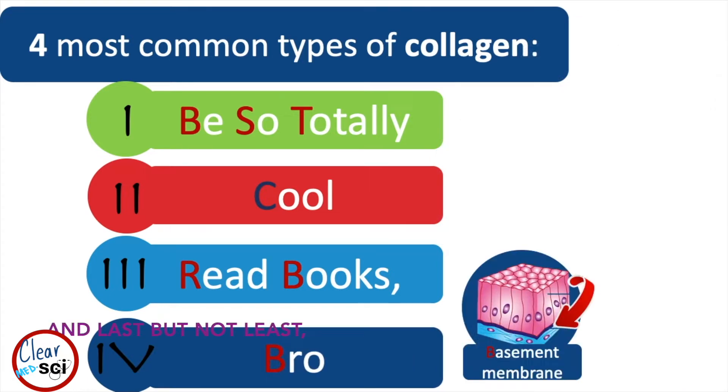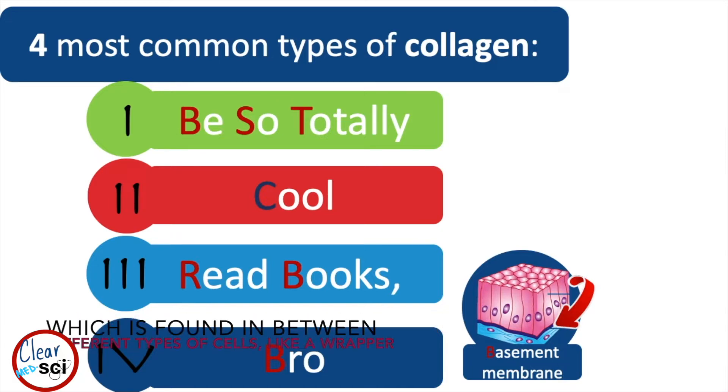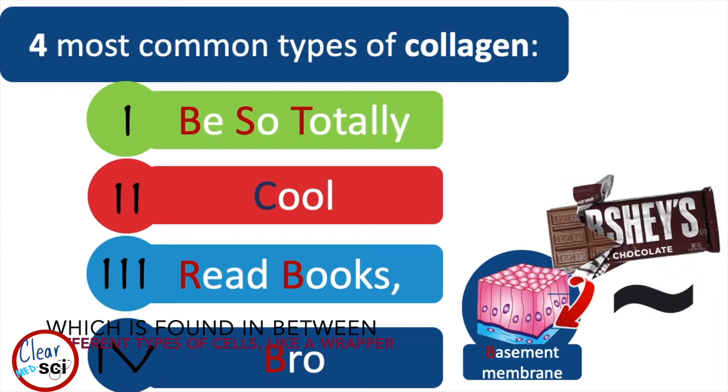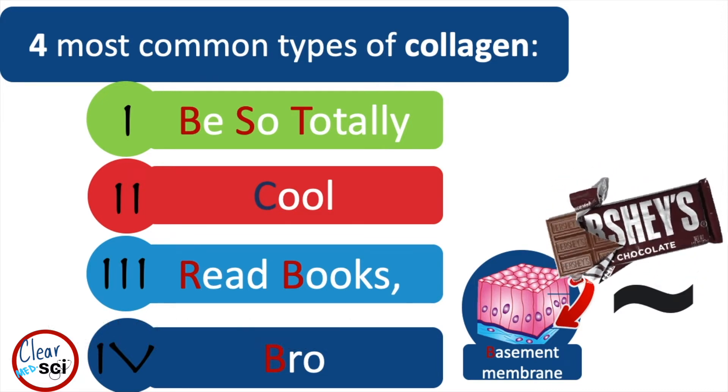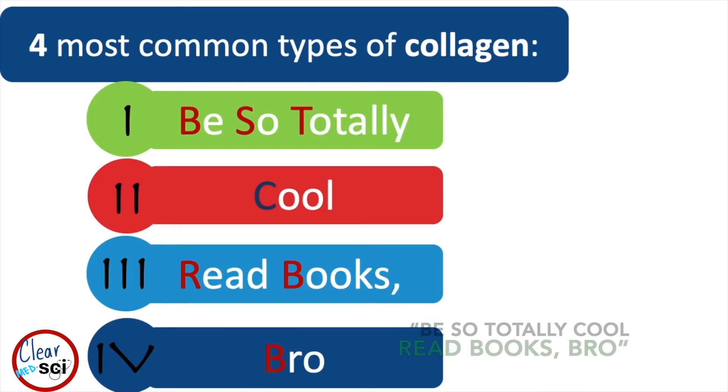Last but not least, type 4 collagen is found in the basement membrane, which is found in between different types of cells, like a wrapper. An easy way to remember them is the mnemonic: 'Be so totally cool, read books bro!'